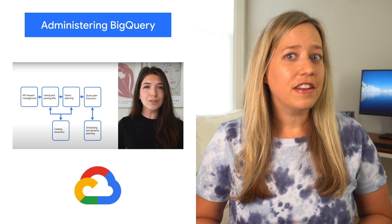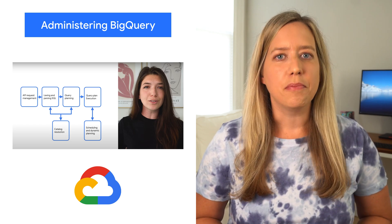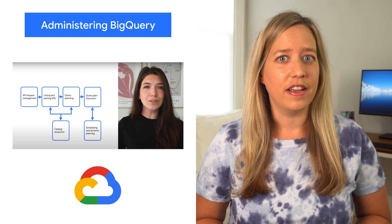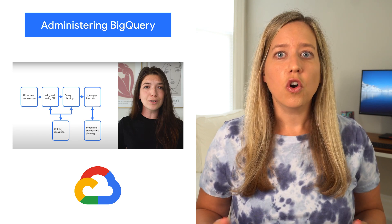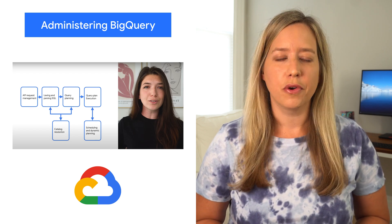Interested in checking out those data sets but aren't quite sure where to start? Leah has been busy bringing us all kinds of tips on how to architect and administer BigQuery. Whether you're new to BigQuery or just looking to brush up, these blogs and videos will help you become a BigQuery expert.